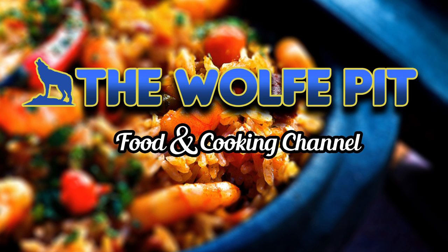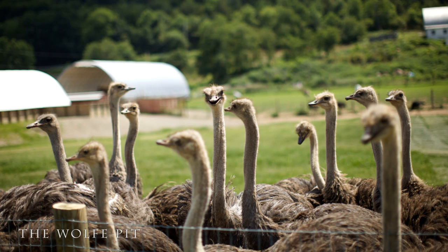Hey everybody, welcome back to the Wolf Pit. Today, I'm going to be grilling Ostrich Burgers. That's right, Ostrich Burgers.